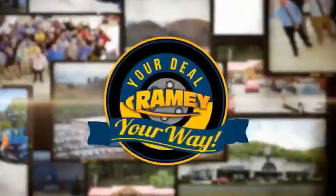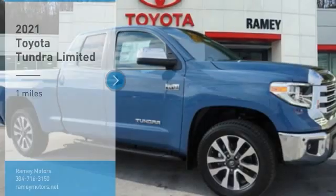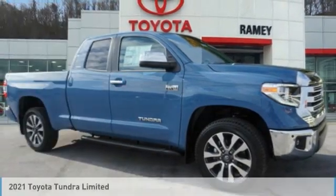When it's raining, it's your deal, your way. Come test drive the 2021 Tundra.